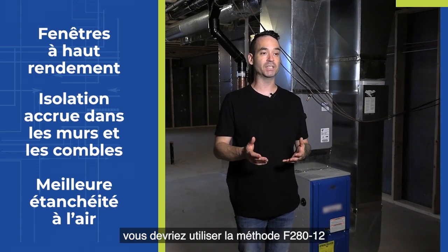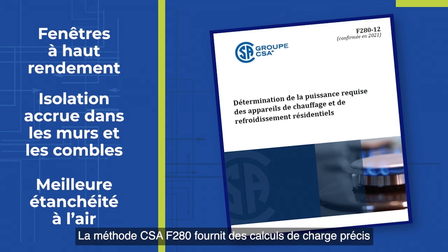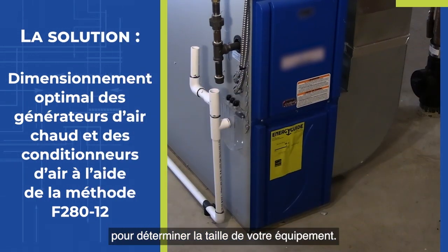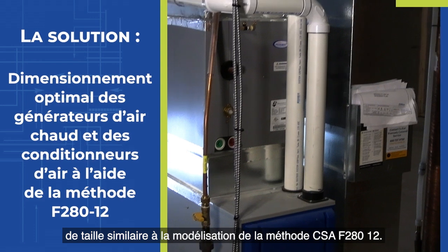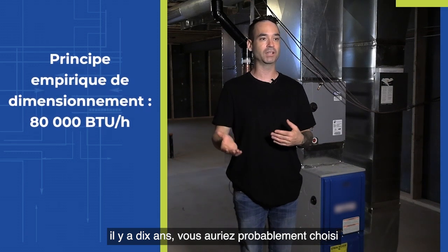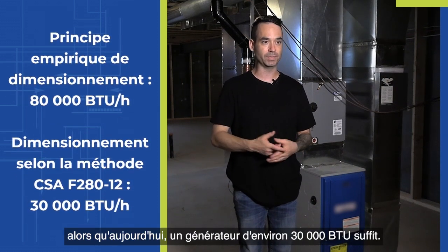You should be using the CSA F280-12 standard, which provides accurate load calculations to determine the size of your equipment. Then you select a furnace closely sized to that CSA F280-12 design. For example, a house this size ten years ago you were probably looking at an 80,000 BTU furnace, whereas today it's about 30,000 BTUs.